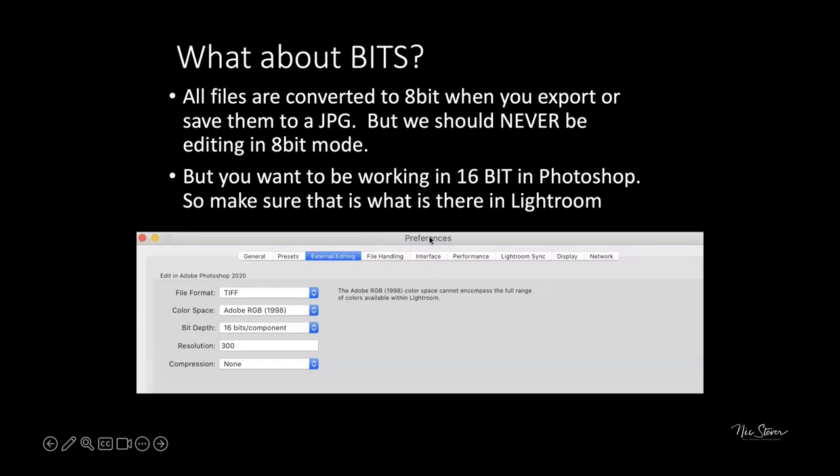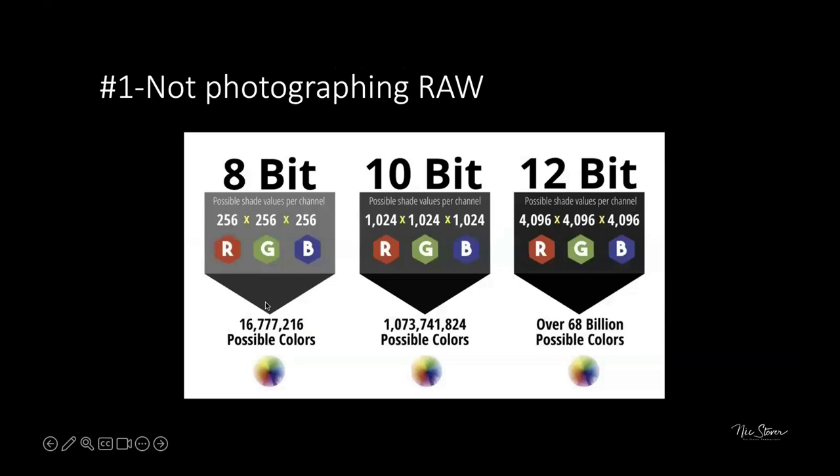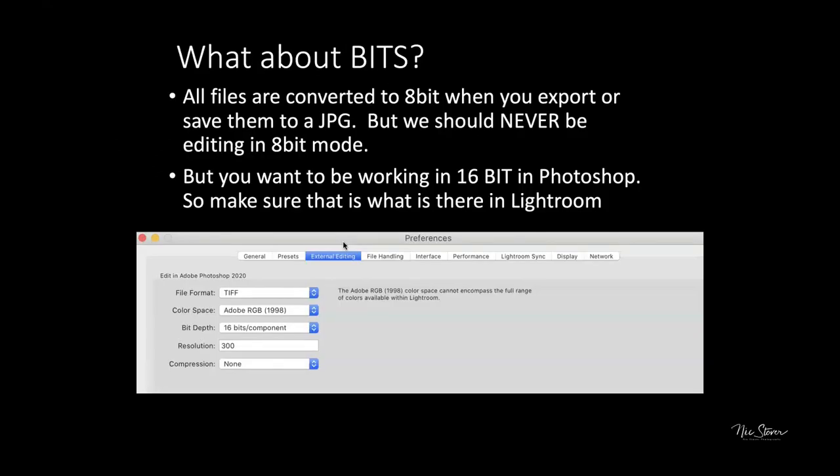In Lightroom, the default is typically 16-bit, but check the External Editing preferences — the bit depth can sometimes be set to something other than 16 bits per component. Nick sets his external editing to TIFF format, Adobe RGB color space, 16 bits per component, 300 DPI (matching his Canon printer's native resolution), and compression set to none.